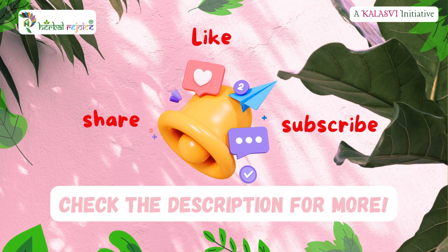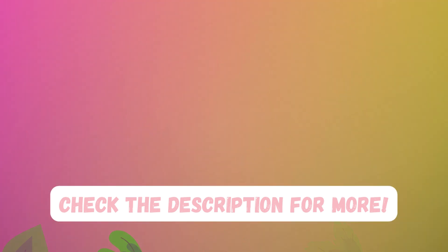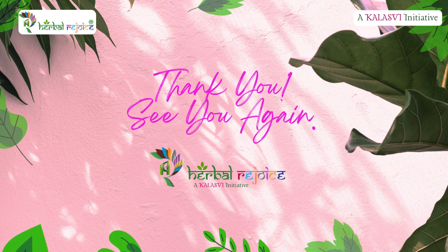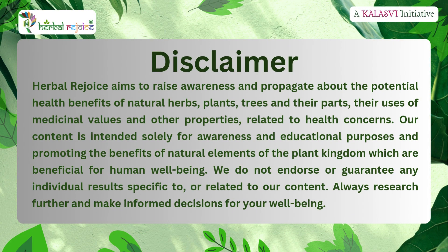That's all we have for today. If you enjoyed the video, please do like it. And if you found the content useful, do share it with your loved ones. Signing off, bye.